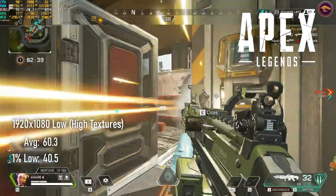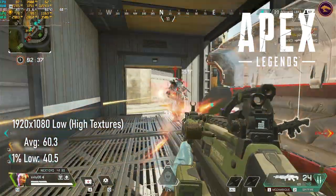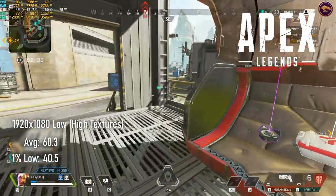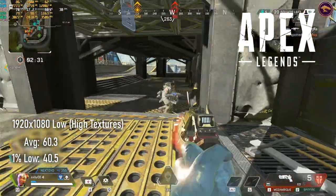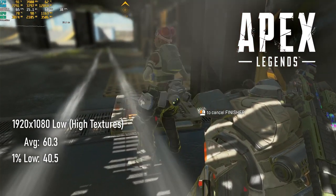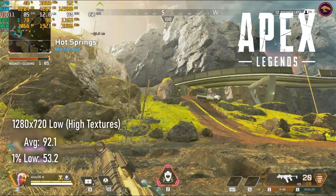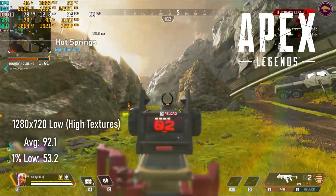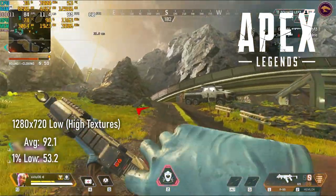Starting off strong, Apex Legends not only managed a healthy 60fps average at 1080, it managed to do so with textures turned up to high. This is substantially better than the GTX 670, though still a way shorter than the 780 series. Out of curiosity, I did a run at 720 and saw averages leap into the 90s, though I couldn't see what the hell I was shooting at most of the time.